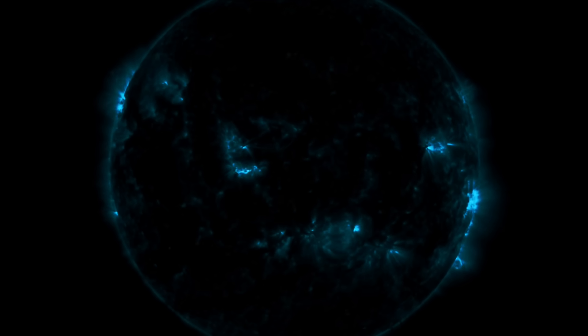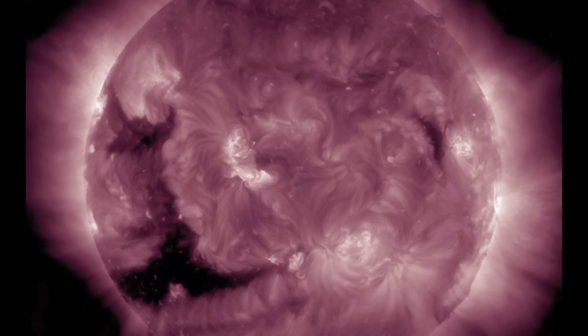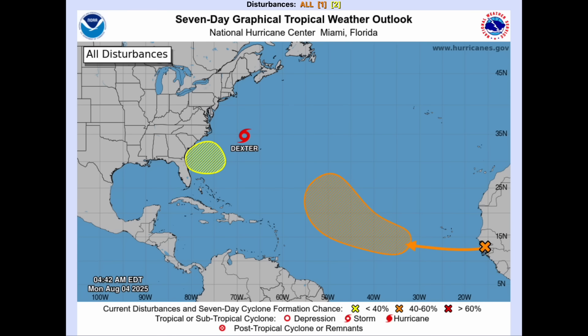Also taking a closer look at the coronal hole we've been tracking since it emerged at the limb — that's a big one, trans-equatorial. It will face Earth tomorrow and Wednesday, and its solar wind will arrive as we enter the weekend.